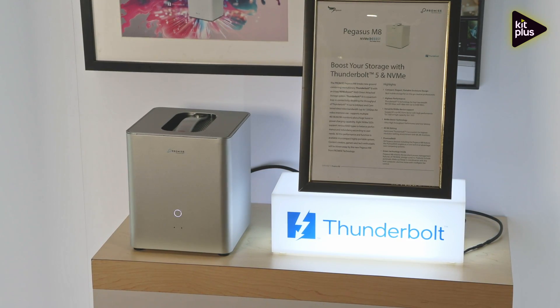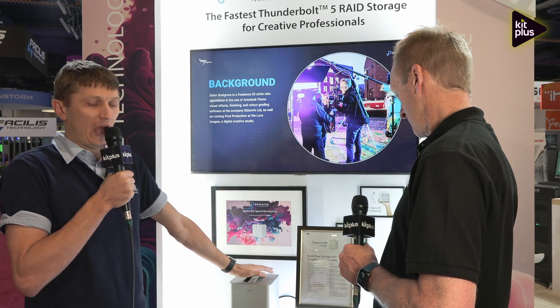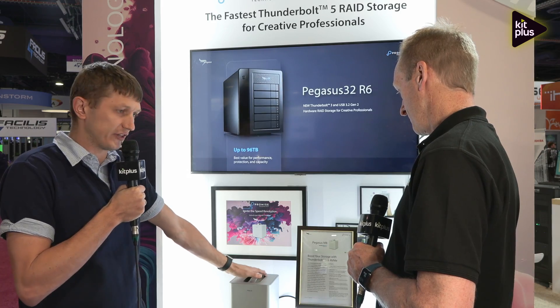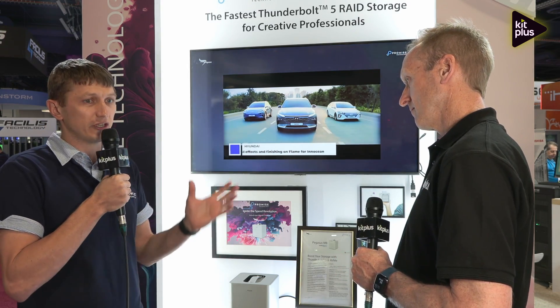So what type of technology is actually used inside this? We implement quite a few technologies. The first one would be NVMe Boost to achieve ultra-high performance and low latency. The second is green technology that will power the management and also provide low noise support. And last but not least, it's Promise Technology's well-known RAID technology, which gives you the opportunity to create a variety of RAID configurations and have redundancy.